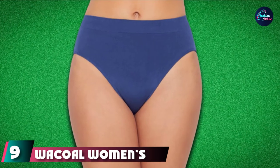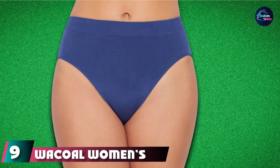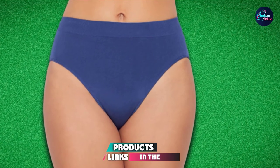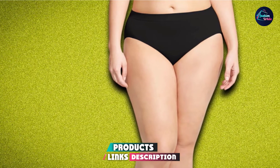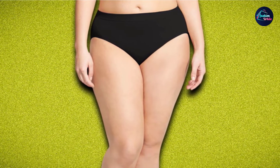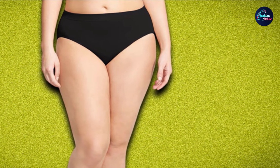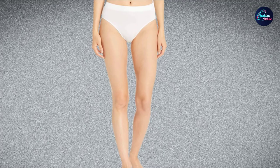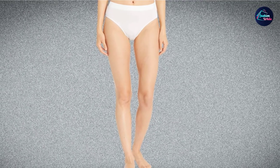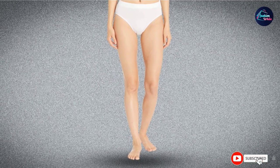Next at number nine, we have Wacoal Women's B Smooth High Cut Panty. High-quality nude tones for brown ladies can be hard to come by, but these seamless panties come in a variety of neutral tones, including a brown that can be worn under slightly transparent leggings. Made with a nylon-spandex blend, these are a super comfortable pair of high-cut briefs. The elasticity is supportive and doesn't slip down, and reviewers say the seamless construction eliminates panty lines for good.